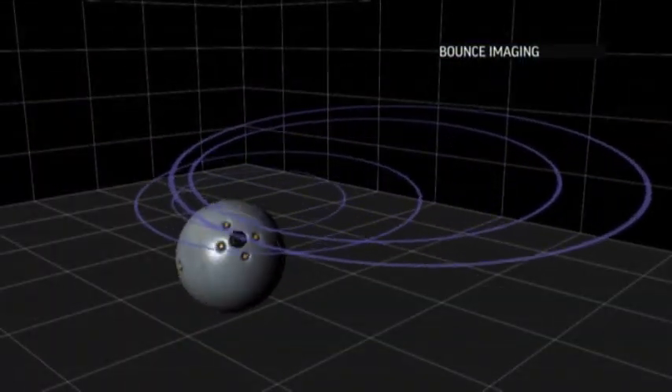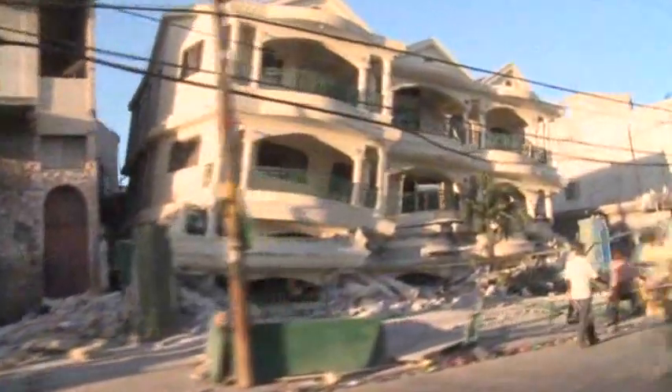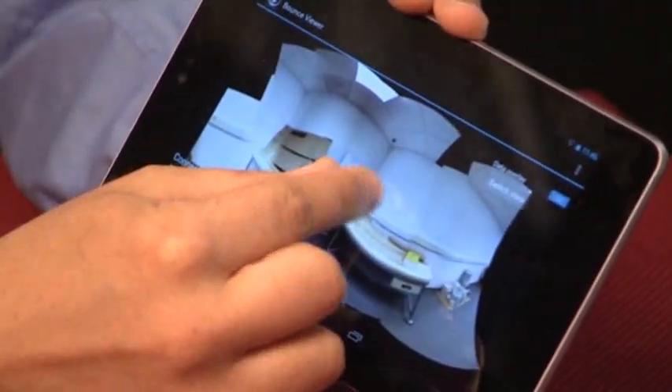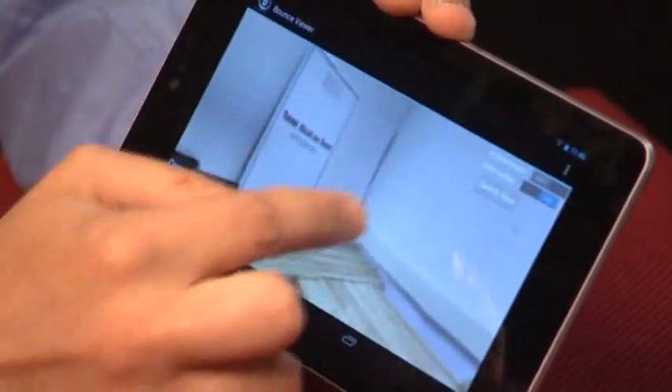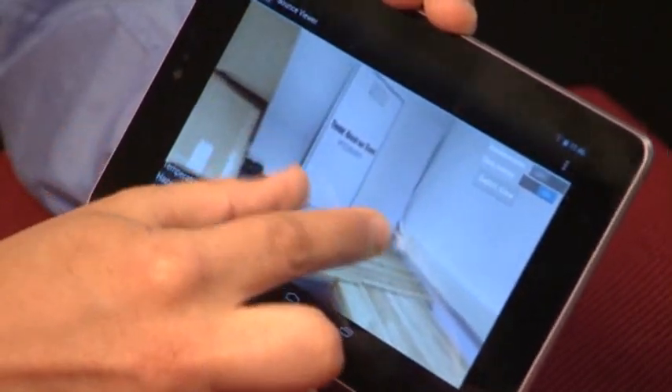Helping save lives was the inspiration behind the Bounce Imaging Explorer, a camera ball that can assist in search and rescue operations. Once you toss it in, it's snapping images every half second or so, and it stitches them together into a panorama that you can then explore with an overlay of whatever other data it's taking.